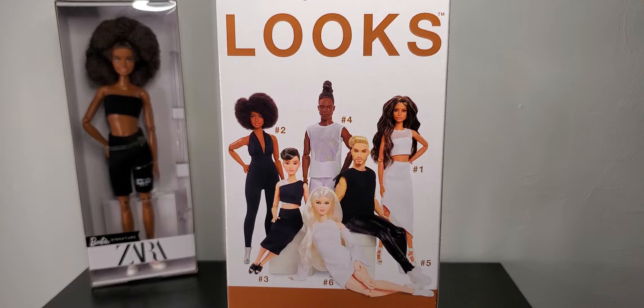Hey there fellow collectors, today I got a new review for you because a lot of you requested it — I asked on the Facebook group. First of all, if you're underage, please stop watching. This video is intended for adult collectors only.